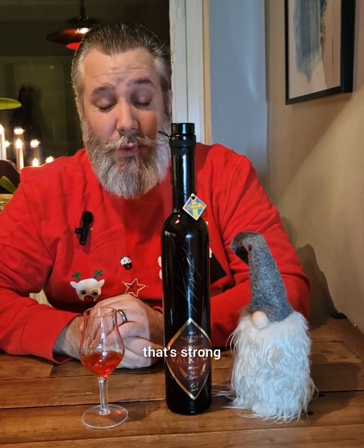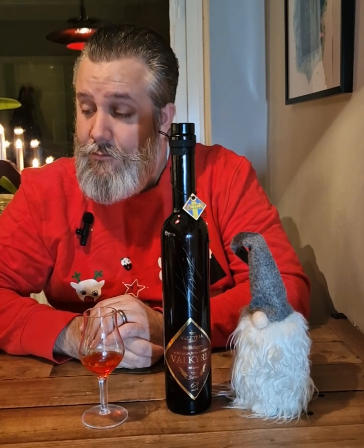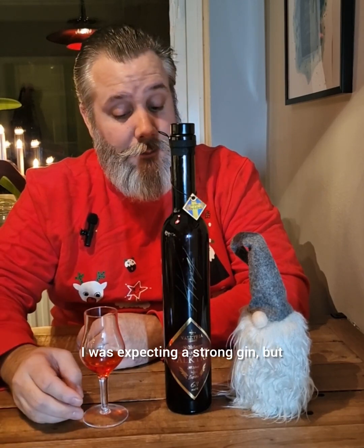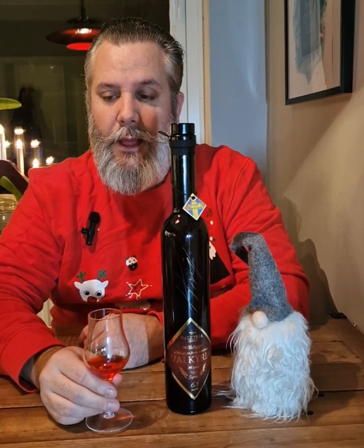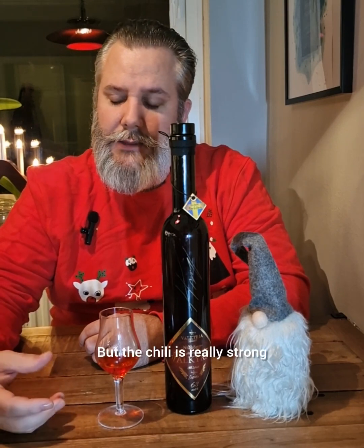Wow, that's strong! That'll put hair on your chest — it's really powerful in the gin and in the chili. It's really spicy, and it almost tears me up. I was expecting a strong gin, but that blew me off a little bit. Great juniper flavor, but the chili is really strong.